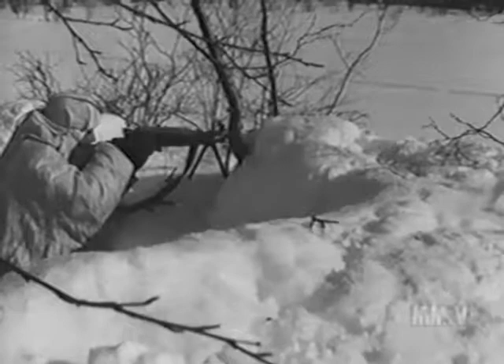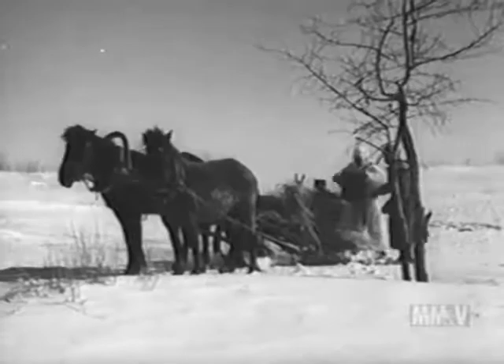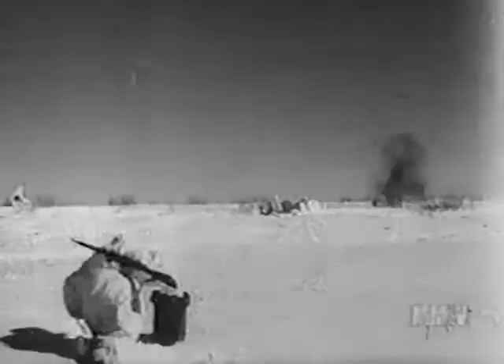Speaking of food, the Russian soldier likes his iron rations hot. Field kitchens like this are set up wherever the troops are. Since some of the men are off in foxholes looking at their favorite sport of knocking off the Nazis, other soldiers deliver their meals to them.